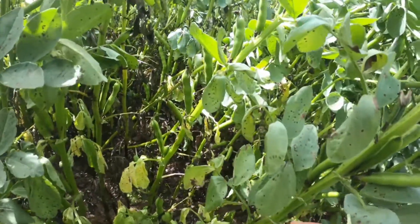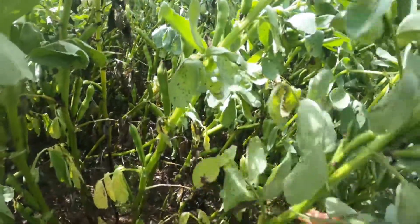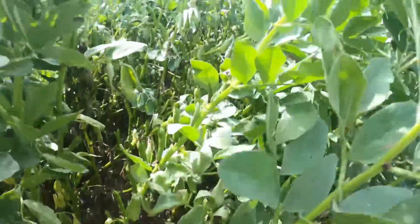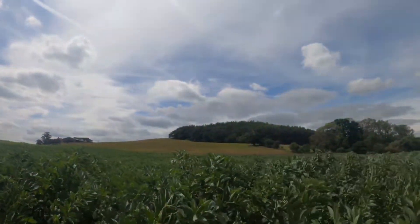I wonder what these are — there's a whole field full of them. They kind of look like peas but I don't think they are. Yeah, a whole field full of them.